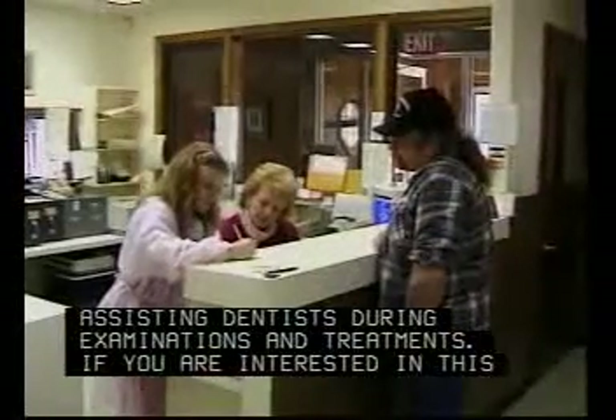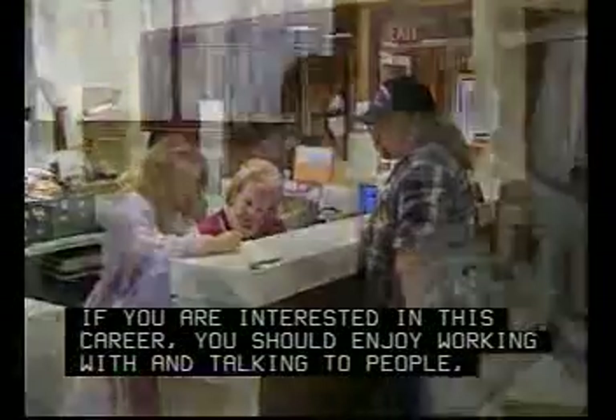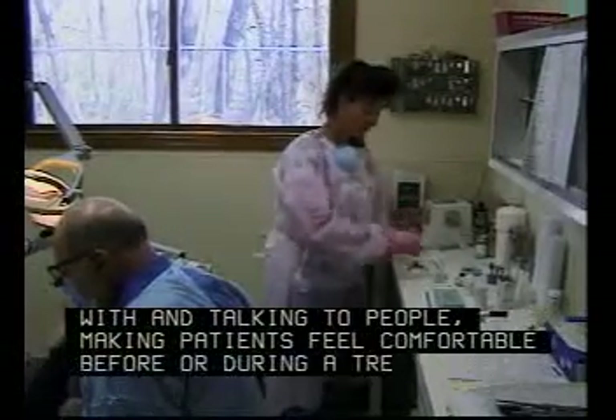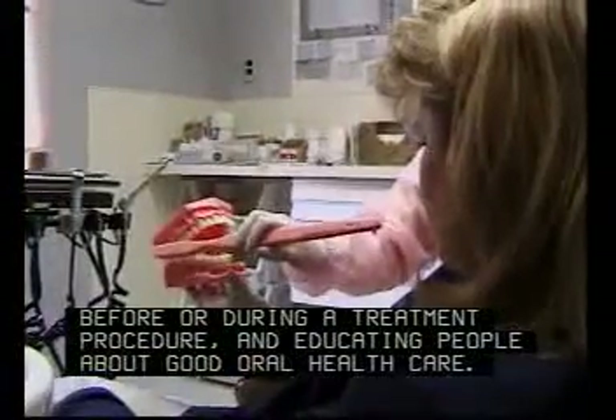If you are interested in this career, you should enjoy working with and talking to people, making patients feel comfortable before or during a treatment procedure, and educating people about good oral health care.